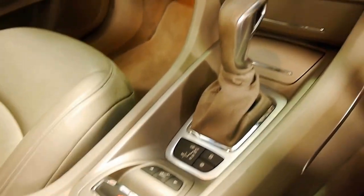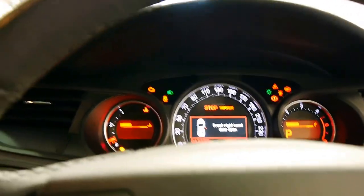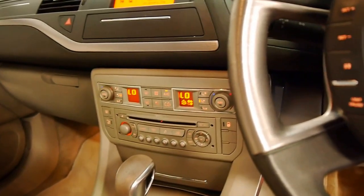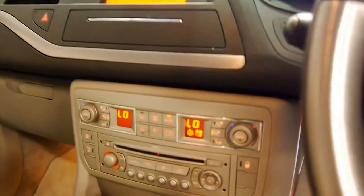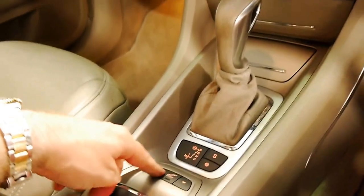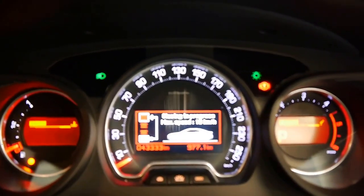It's got dual zone climate control. There's your electric handbrake. I'll put the suspension up so you can see — start it up. There we go. It's got a sport mode on the suspension as well. I'm just going to put it up: one, two, three, four. So that's the highest setting there.